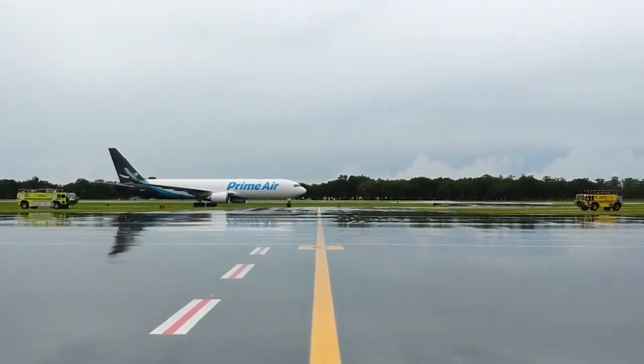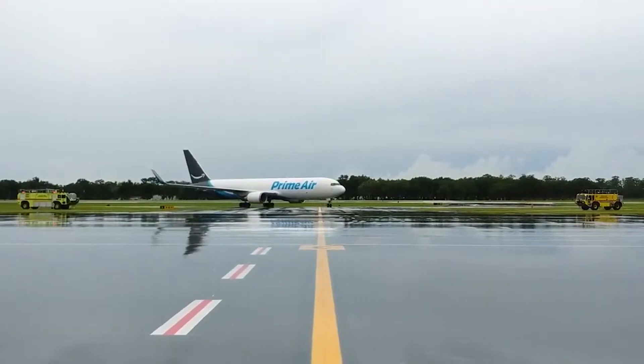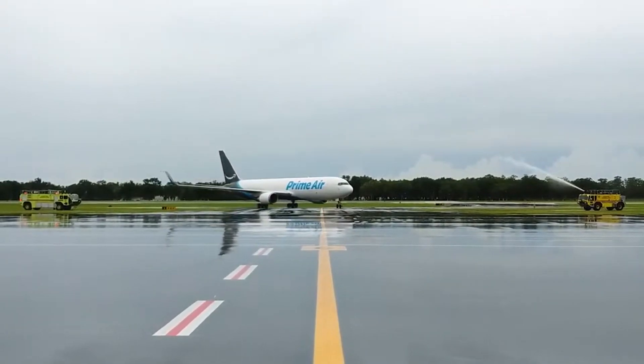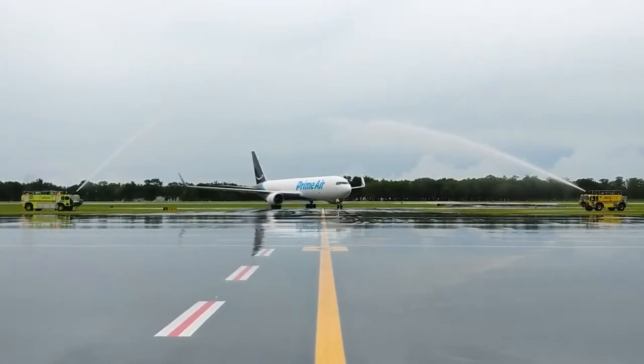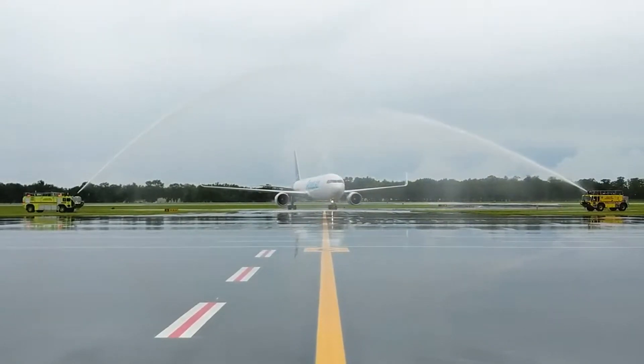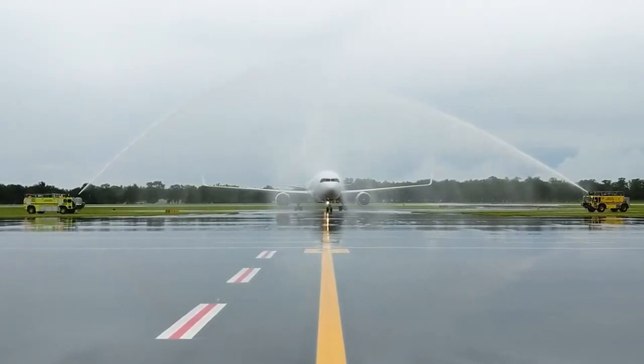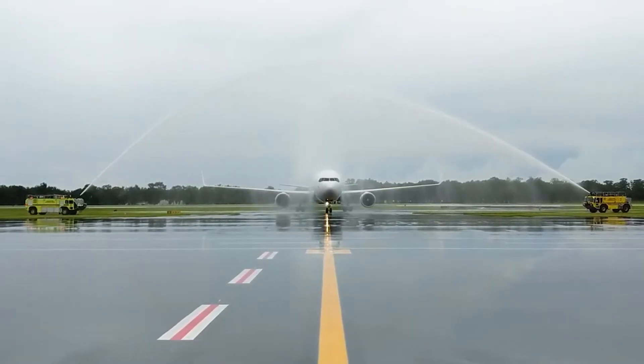As an added perk to their already awesome job, ARF vehicles get to participate in the aviation tradition known as the water salute. This ceremony is performed to mark the retirement of a senior pilot, the first or last flight of a specific type of aircraft, or even as a token of respect for the remains of soldiers killed in action.